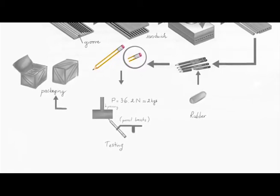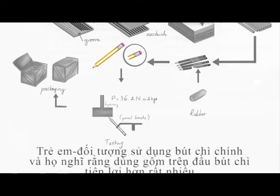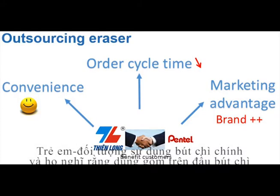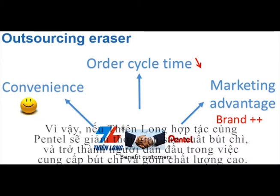We cooperate with Pentel and use their erasers for competitive advantage. Pencil users, especially children, usually find it more convenient to use an eraser attached to the pencil. However, the problem is that most companies have not paid attention to satisfying this need. In fact, the attached erasers are more about beautifying the pencils instead of being utilized effectively.